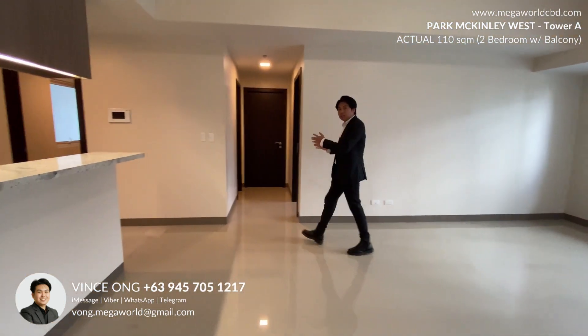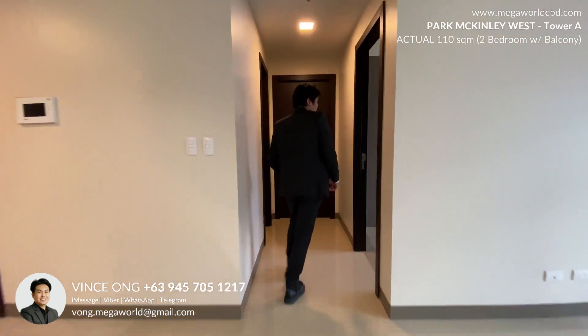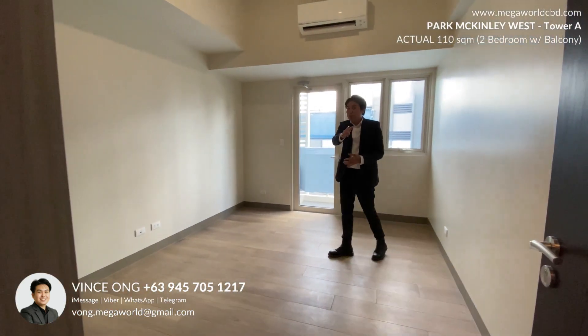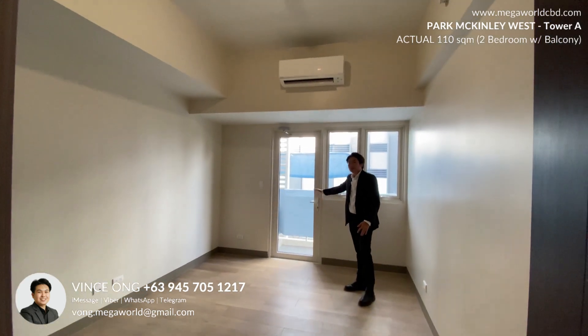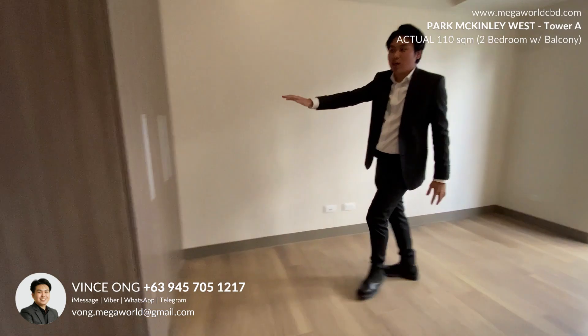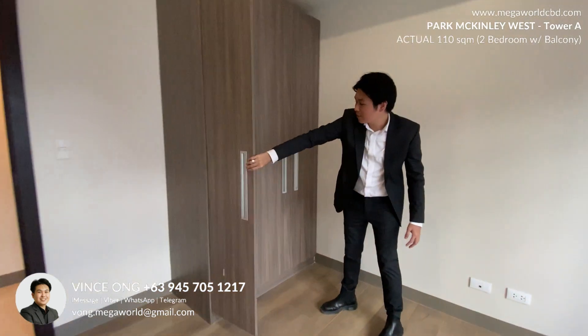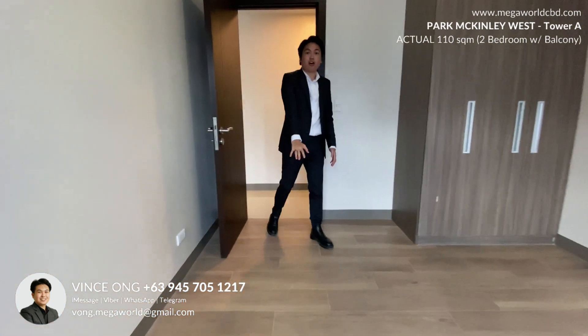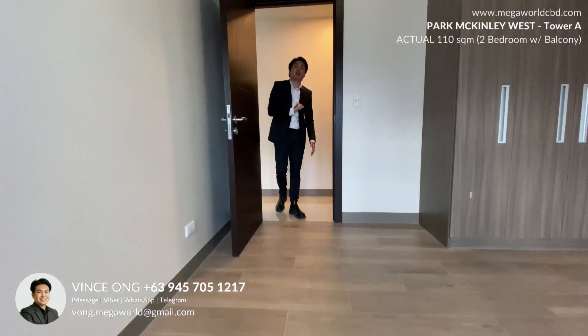Now let's go to the hallway which will lead us to the bedrooms. For bedroom one, we will also have access to the bathroom, plus an inverter aircon that's already inverter-type, and we have this modular closet. The flooring in the bedroom would be ceramic tile.